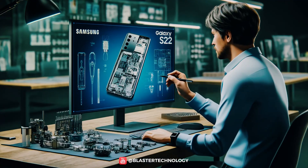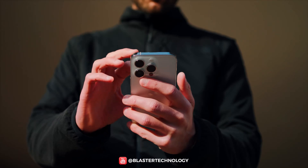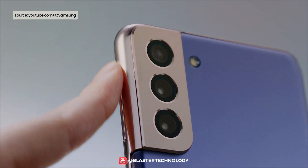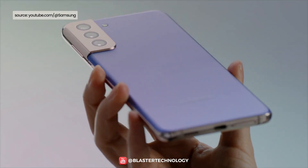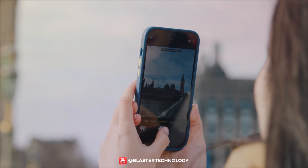Also, phone manufacturers tend to follow certain design conventions to maintain consistency between their models and to standardize the manufacturing process. For example, if a manufacturer places the camera on the left side on one model, they are likely to continue this practice to maintain a consistent user experience.